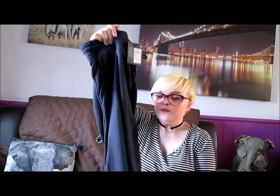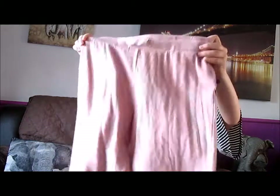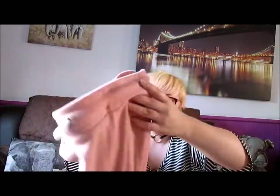Then I might as well continue with the joggers. These ones are £6 and also for my mum — they're exactly the same as my black ones but in navy blue, with a drawstring bottom. And then I got myself these ones in a pale pink. I just love this colour — I thought they were super cute and they'll be super comfy.